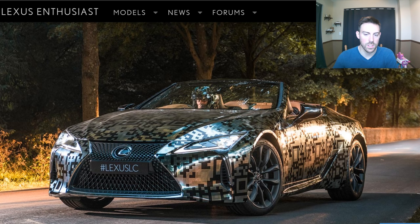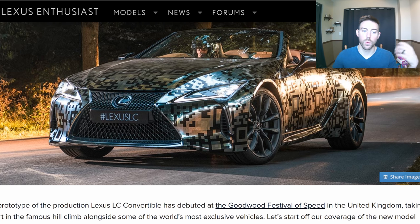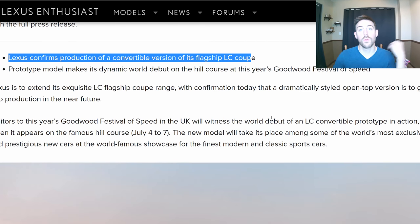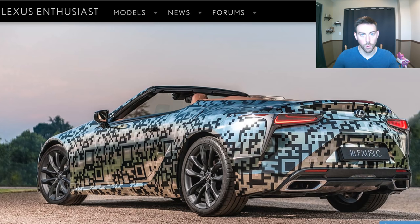This is still a prototype, so we're going to have to wait — probably until Frankfurt or LA in November. Those are some of the bigger auto shows coming up this year where we could see official news on this vehicle. Hopefully it would also unveil the LCF at that point, because a lot of you guys have been wanting more information on that.